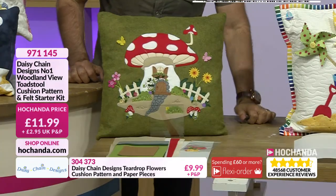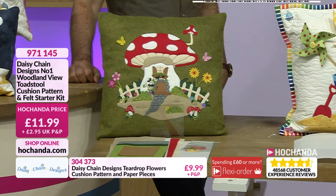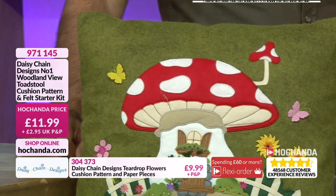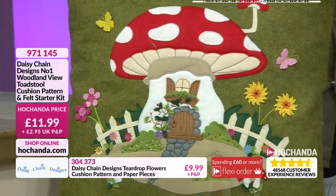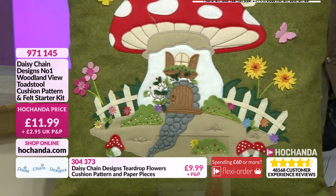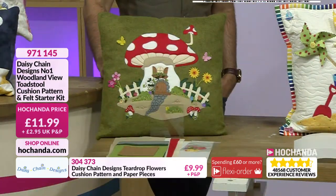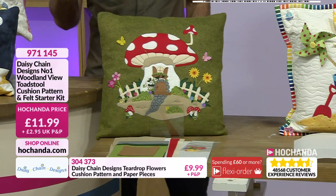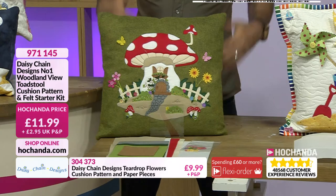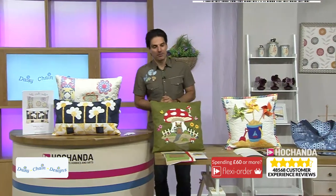Where would you be putting this in your home? I'd put that in my lounge, actually. Yeah, a real nice pop of colour. I think conservatory, or even in a guest bedroom — a guest bedroom would be very welcoming. It is a lovely cushion, and whenever we've featured it before, it's been popular. So I would imagine it's going to be popular this hour. £11.99 at your price, 971-145 your item number.